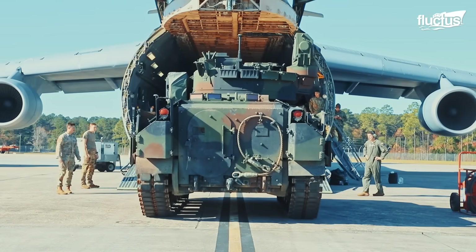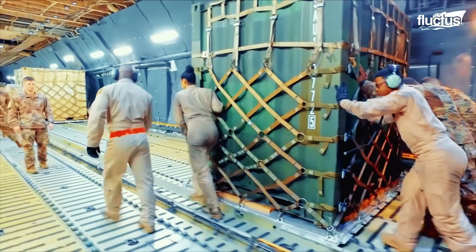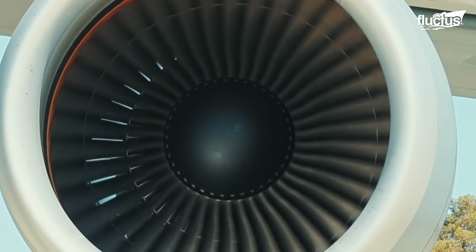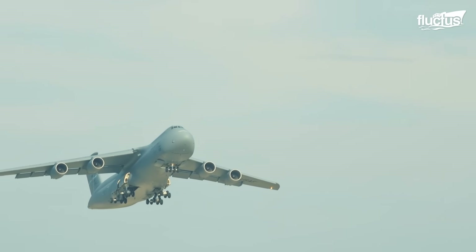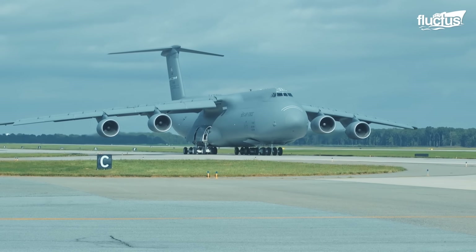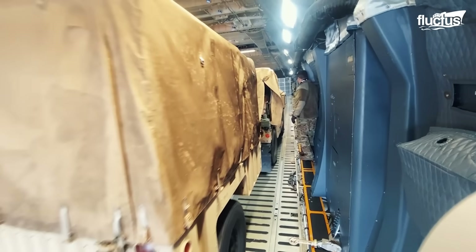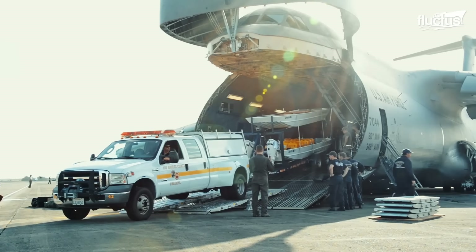This massive plane can carry huge amounts of cargo over extremely long distances, making it one of the most capable cargo carriers on the planet today. The C-5 Galaxy remains tremendously superior in total cargo volume compared to other heavy-lifter fleets, capable of moving vehicles, equipment, and supplies on an unequaled scale compared to other military aircraft.